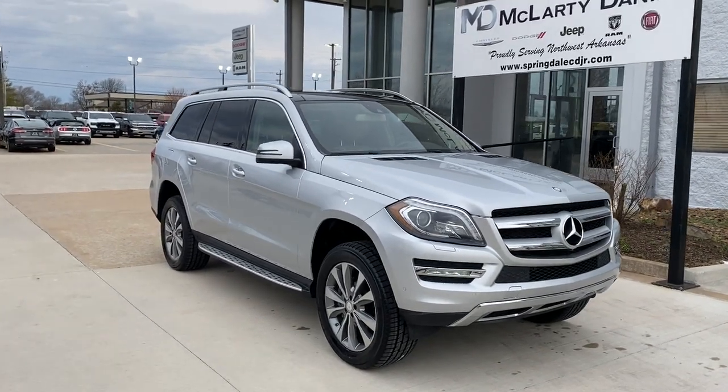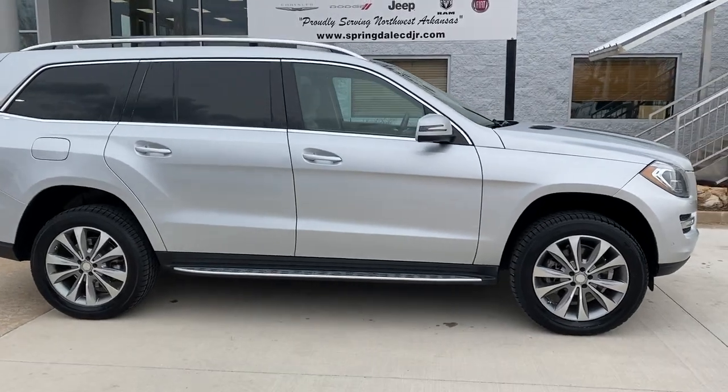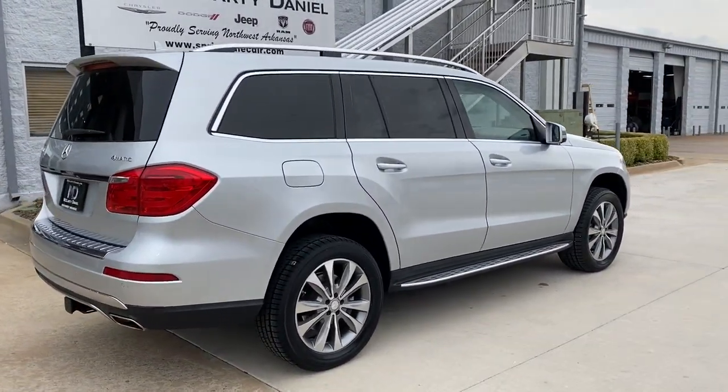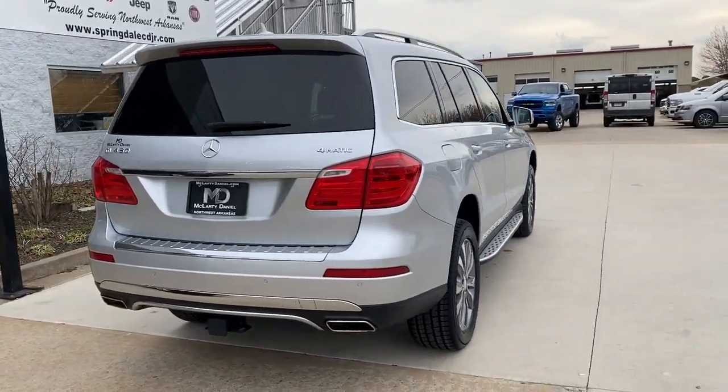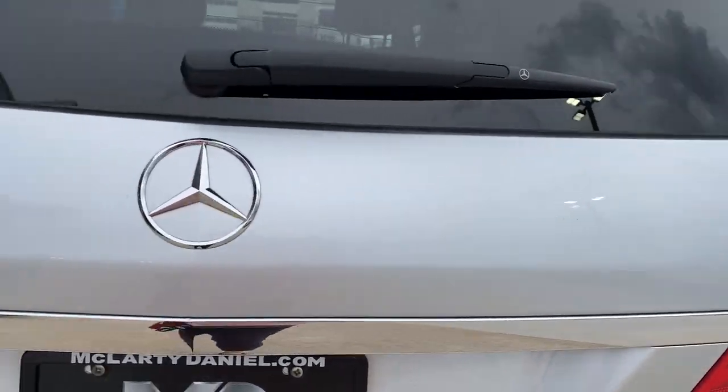Go home happy with the 2014 Mercedes-Benz GL-Class. With less than 80,000 miles on the odometer, this vehicle stands out from the rest. Make unforgettable road trip memories in this supremely comfortable and secure GL-Class.